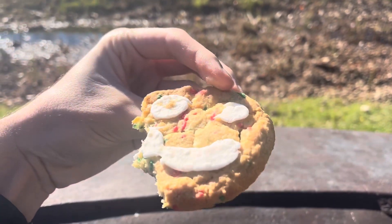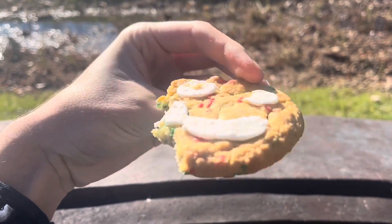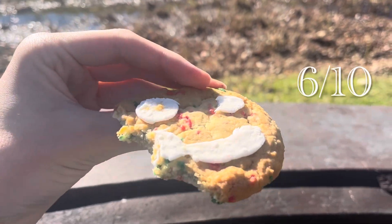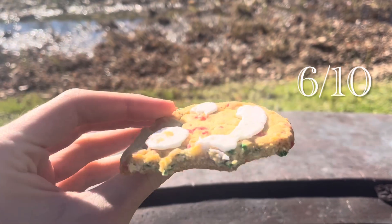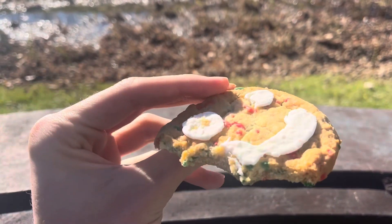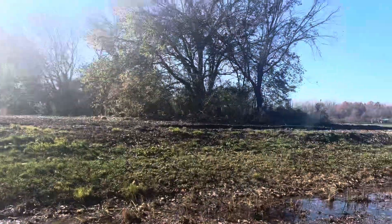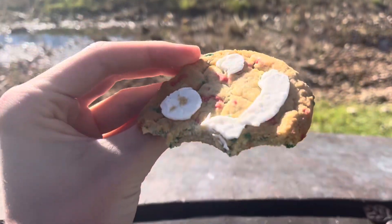What would I give it out of 10? Probably a 6. Pretty low, but it's just not really blowing me away — just kind of a boring cookie from Tim Hortons. Not my favorite. I don't really like that icing kind of taste. Anyways, thank y'all for watching, hope you enjoyed.